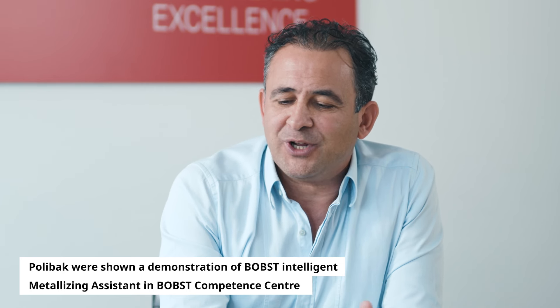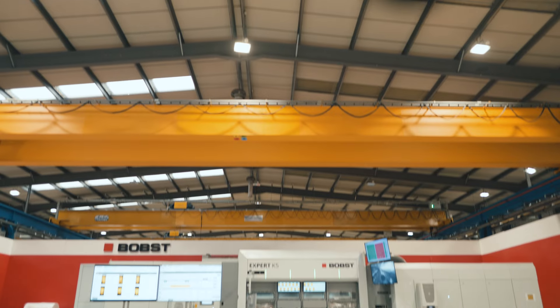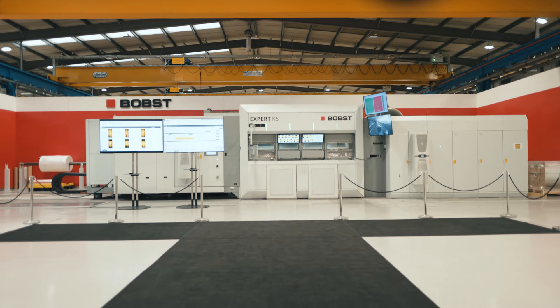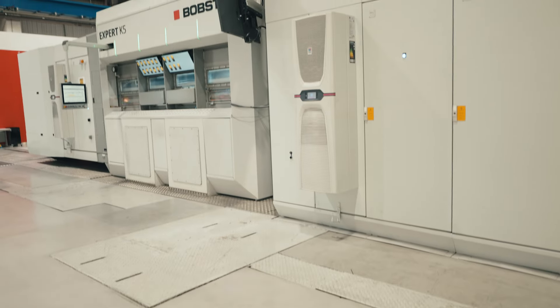Since I started my career 28 years ago, I started to work with Bobst and have kept working with them for 28 years. We have eight Bobst Metallizers. With Intelligent Metallizing Assistant, we will have more experienced operator skills from day one, and over time we will have more consistent metallizing quality and we will prevent the defects before they happen. Bobst is the future of metallizing. With this technology, we will be three steps ahead of the competition. Customers will be happy to know that we have Intelligent Metallizing Assistant in our production.